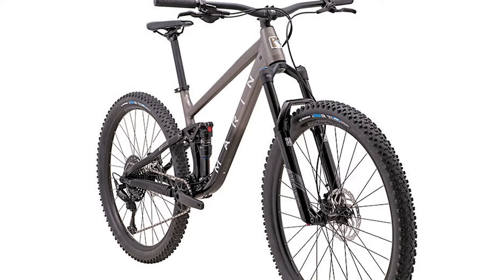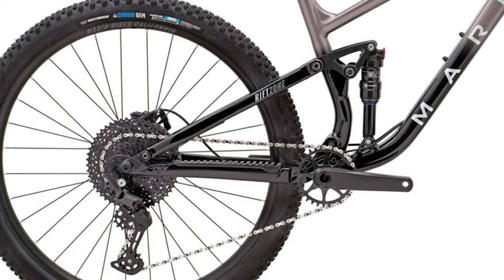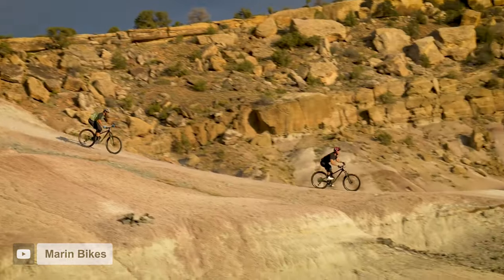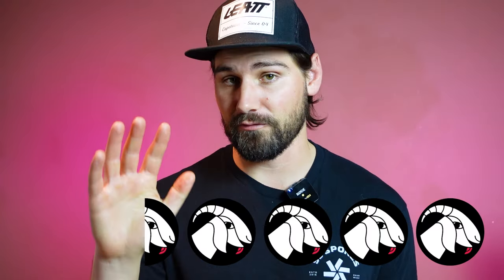Having a high-quality frame with modern standards is, in our opinion, the most important thing you can look for when buying a budget bike, and Marin has definitely knocked that out of the park with the Rift Zone 1. They've also included a pretty decent set of components for the price. One of the big highlights is air-sprung X-Fusion suspension front and rear. The bike also gets an 11-speed Shimano Deore drivetrain with a wide-range 11-to-51 tooth cassette and Tektro M280 hydraulic disc brakes. The Rift Zone comes with tubeless-ready sealed bearing wheels and 2.35-inch VeeTire Co Snap WCE tires, also tubeless. This combination earns it a 4.5 out of 5 goats.